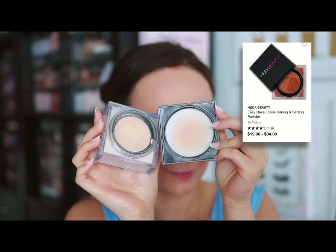Huda Beauty — one of my go-to products I can't live without is the Easy Bake Loose Baking and Setting Powder in shade Pound Cake. Nothing blurs my skin more than this powder, particularly under the eyes. It's amazing for baking or doing a light bake because it never gets heavy underneath the eyes. It sets my concealer all day and makes my under eyes look so soft and blurred. One of my all-time favorites and the best under-eye setting powder.